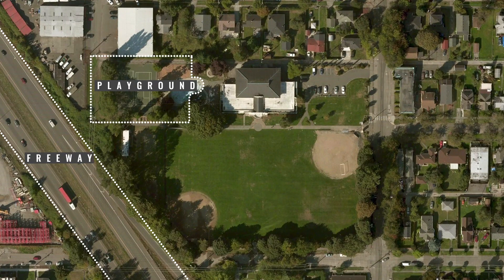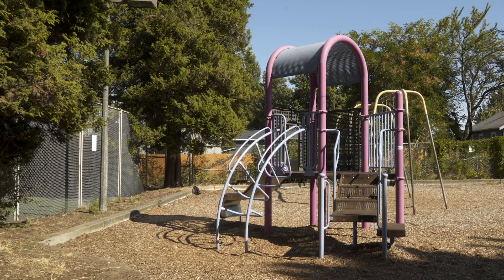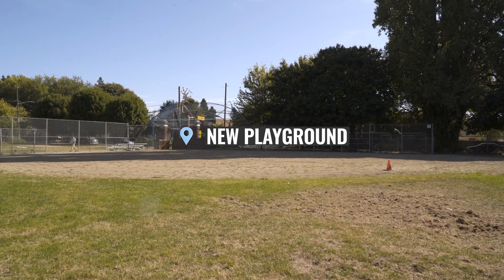And it was worse at the playground. Just the location of having the freeway so close to the playground seemed like it wouldn't make a good idea. Now the community center has plans to remodel, and it's going to move the playground away from the freeway. Understanding air pollution on a hyperlocal level can help communities make smarter decisions.